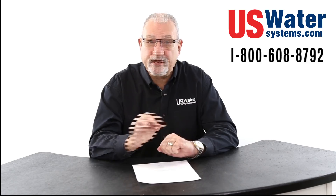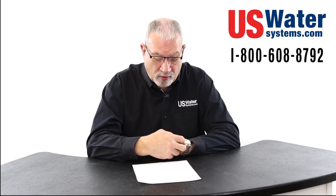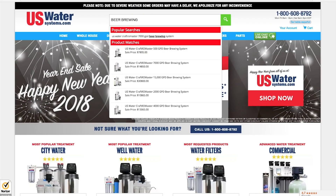It seems like hops, yeast, barley, malts — they're the rock stars of beer. Everybody talks about those things. But beer is 90% water. Don't lose focus of that fact. If you really want to brew the best beer possible, you need to start with the best water possible. That's what we do at U.S. Water Systems.